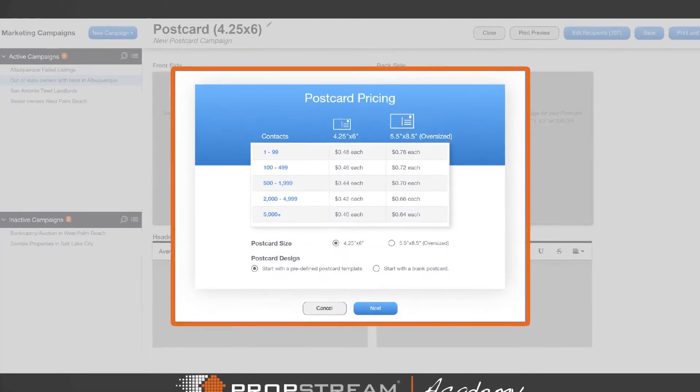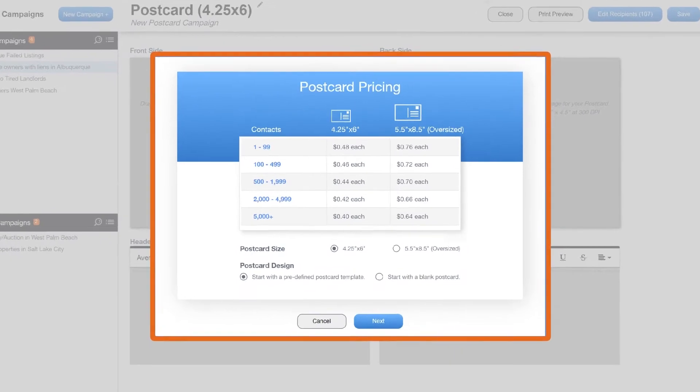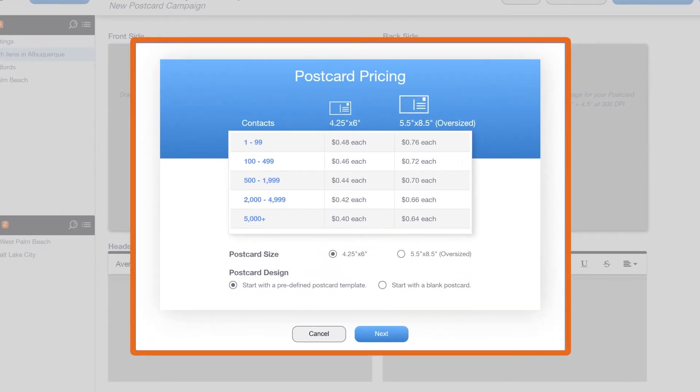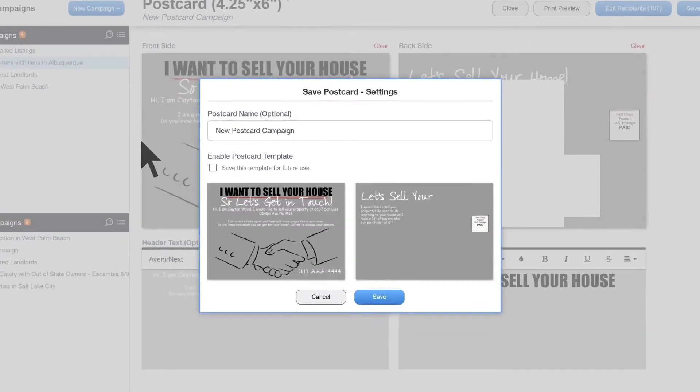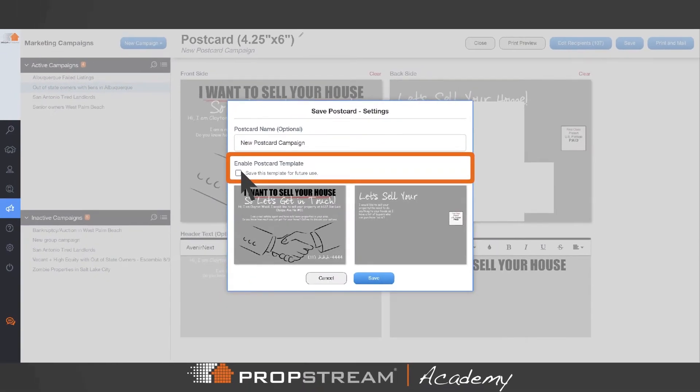Postcard pricing is tiered depending on the amount — the more you send, the cheaper they are. Choose the size and decide to start with a pre-designed template, or create your own. Remember that you can also save your custom design as a template.